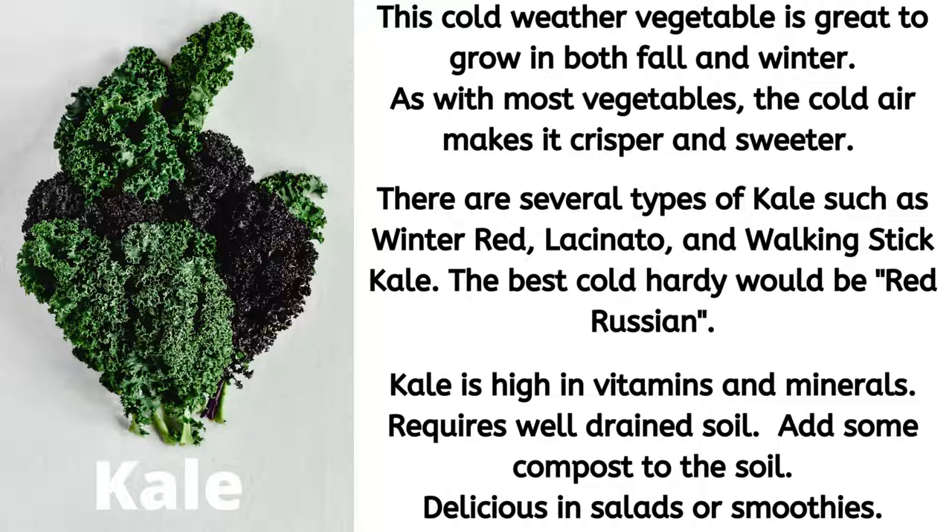We have another — I would say least favorite. I don't know of too many people that like kale, but kale is a good veggie. You can just add different flavors to it to help with that bitter taste that it has. This cold weather veggie is great to grow in both fall and winter — as with most vegetables, the cold air makes it crisp and sweeter. There are several types of kale such as winter red, lacinato, and walking stick kale. The best cold-hardy variety would be red Russian. Kale is very high in vitamins and minerals. It requires well-drained soil and you can add some compost to help with the growth. You can enjoy kale in salad or smoothies — some people add bacon to it to help with the taste.